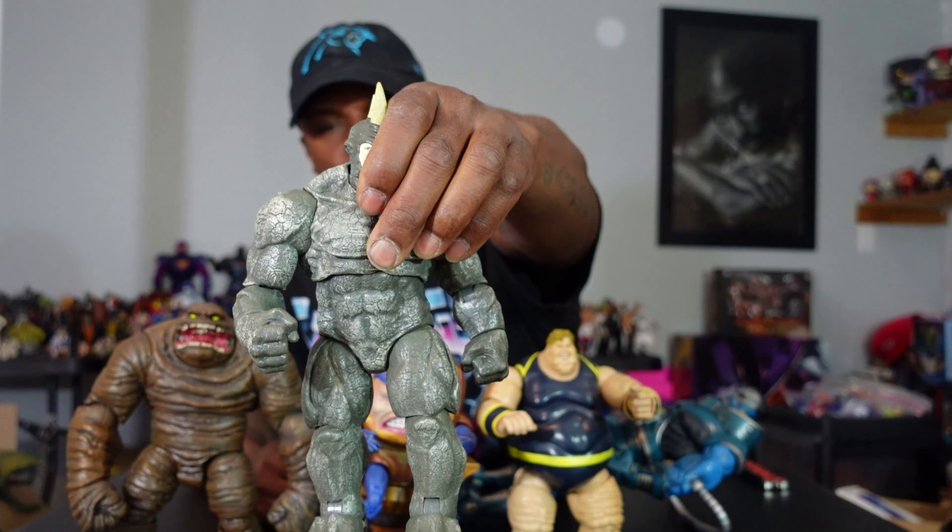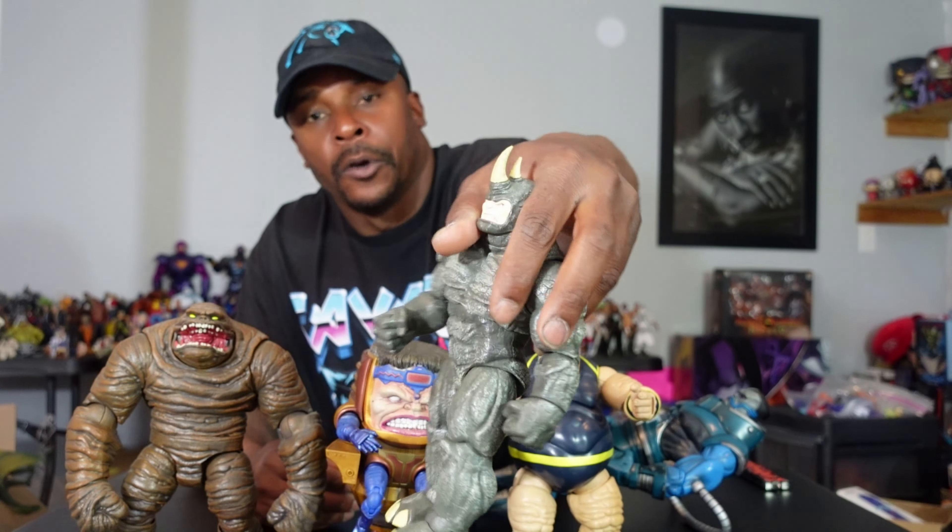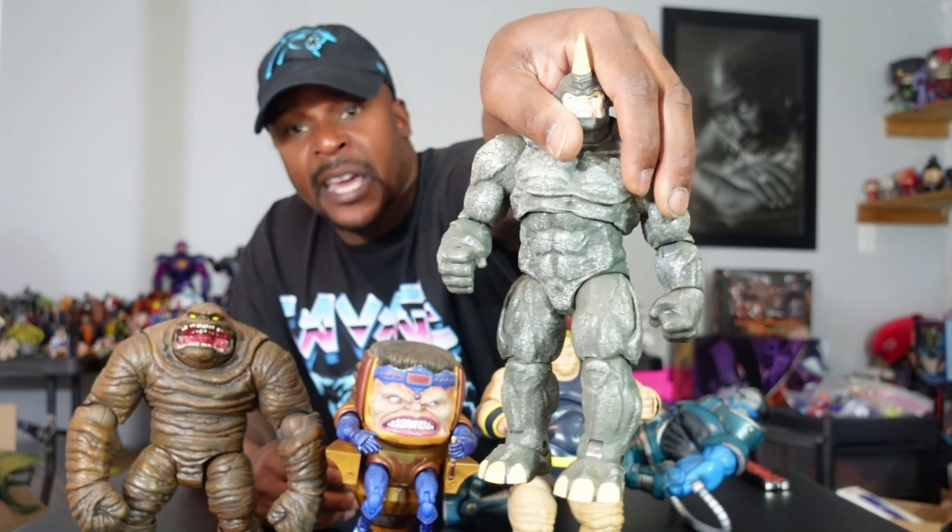Even though this Diamond Select Rhino doesn't have an ab crunch like the new one, he has an abdominal swivel, which to me is almost better than an ab crunch because that's the way a real human body moves. When you're throwing a punch or swinging a bat, you twist your upper torso — that swivel captures that motion. I don't think that new Marvel Legends Rhino can touch this guy. For what I want Rhino to do and for the way I want Rhino to look, he delivers. He's a whale because he's a great figure that can't be touched, and he's a grail because he's just really not around like that anymore.